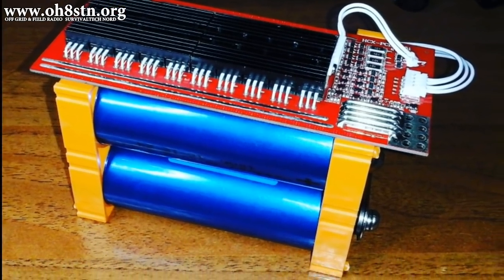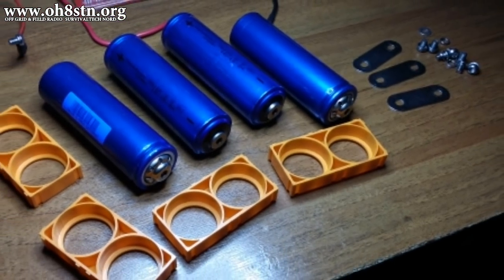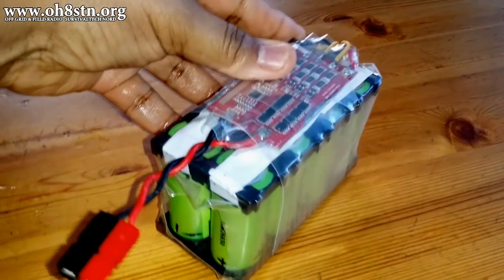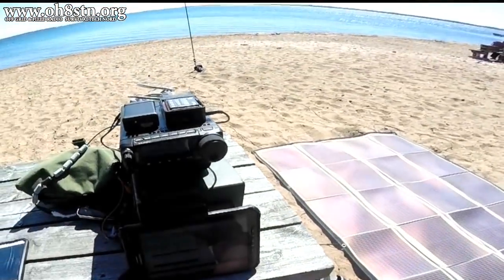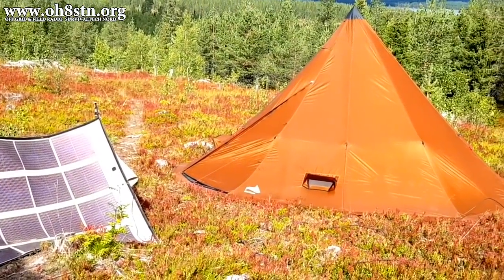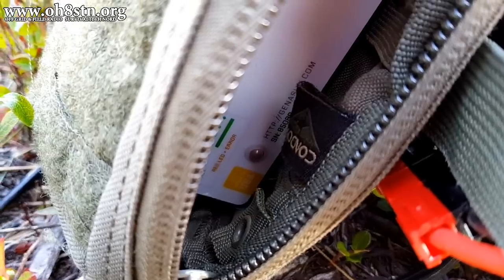Portable off-grid power is one of the pillars of this channel, and we do a lot of portable power and DIY battery builds around here. You can often find me going to some pretty cool places to test and experiment with the capabilities of the portable power solutions we showcase on the channel.